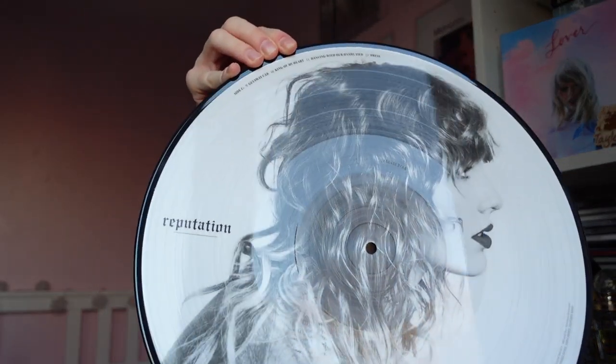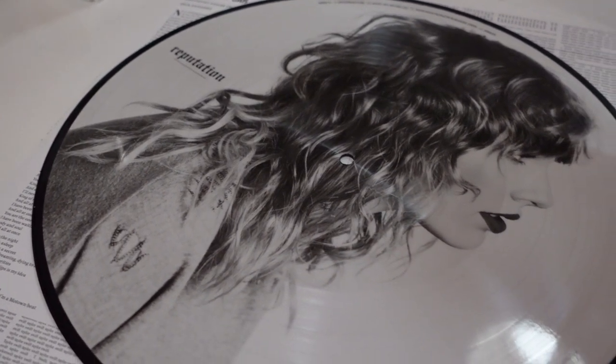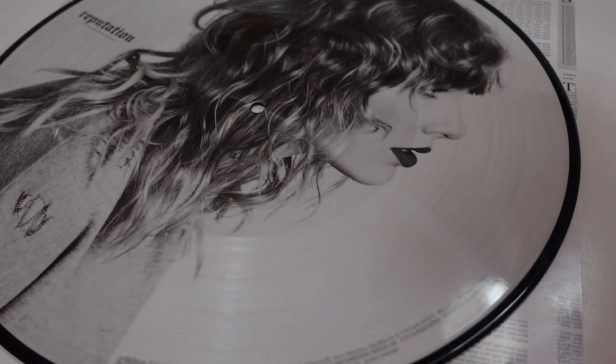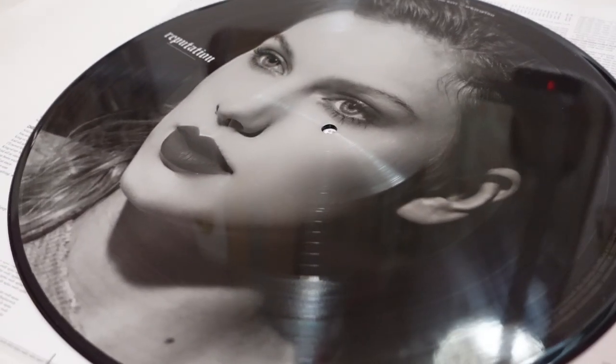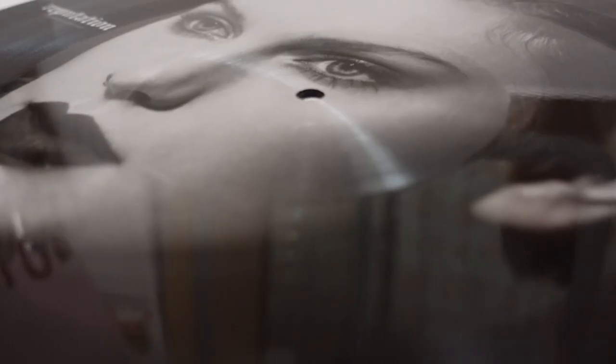So side C is Getaway Car up to Dress — gorgeous. I really like that every picture on the picture disc is different. There are two picture discs with four different sides, each one unique. This side is Taylor in another Reputation photo shoot, black and white, facing to the side with great hair. The other side has This Is Why We Can't Have Nice Things, Call It What You Want, and New Year's Day.